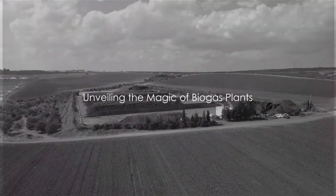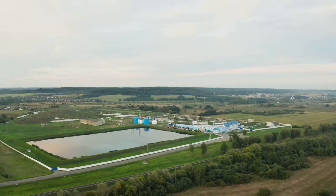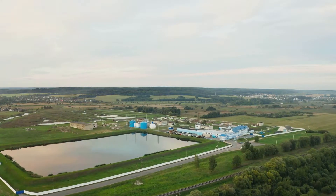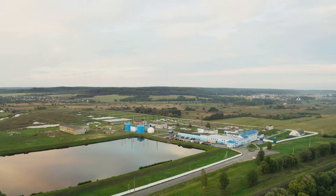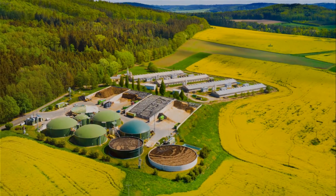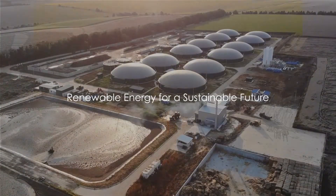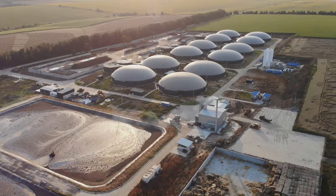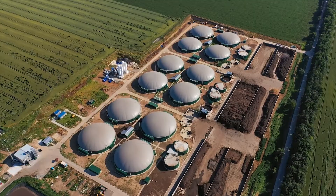So, not only does a biogas plant produce sustainable energy, but it also contributes to waste reduction and soil enrichment. It's a perfect example of how we can utilise technology to turn waste into wealth, and in doing so, help create a more sustainable and resilient future. Biogas production is not just a fascinating scientific process — it's a powerful tool for sustainable energy production. The methane-rich gas produced is a renewable energy source, providing a cleaner alternative to fossil fuels.